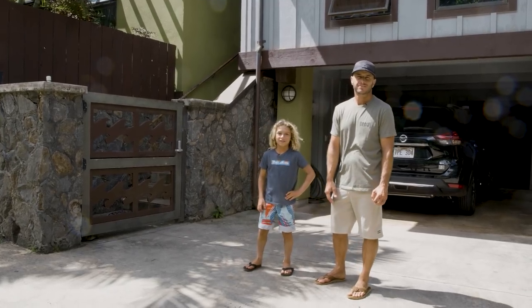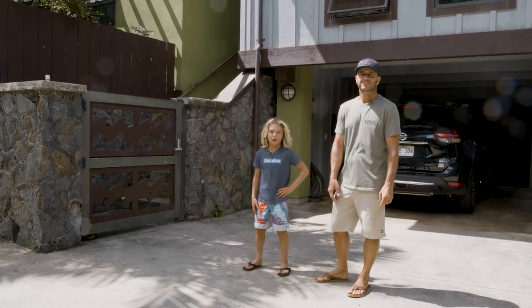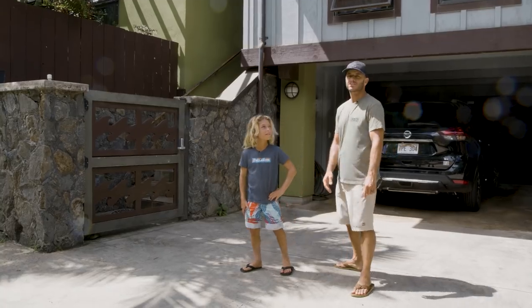What's up guys, I'm Shane Dorian and I'm Jackson Dorian and we're going to be showing you the Billabong House of Pipeline. Let's go check it out inside.